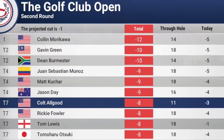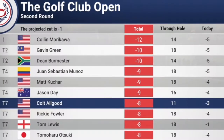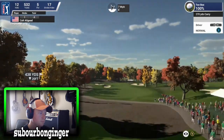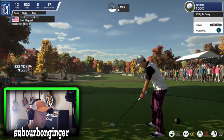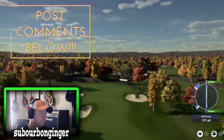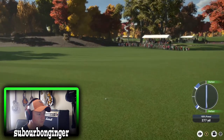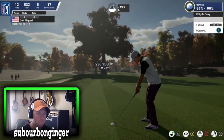Colin Morikawa is now in the lead at 12 under with a few holes to play. Gavin Green is right there in second, Burmester falling to a tie for second as well. The wind could definitely be a factor. Got a par five here playing into the wind, and All Good is going to stay in contention with driver.